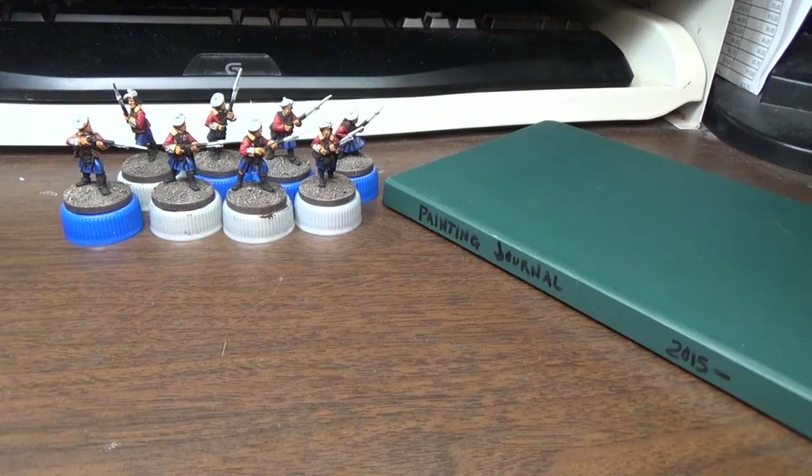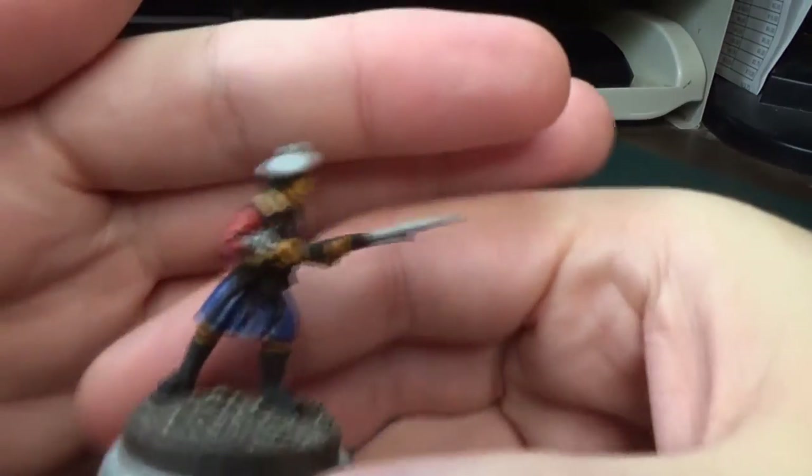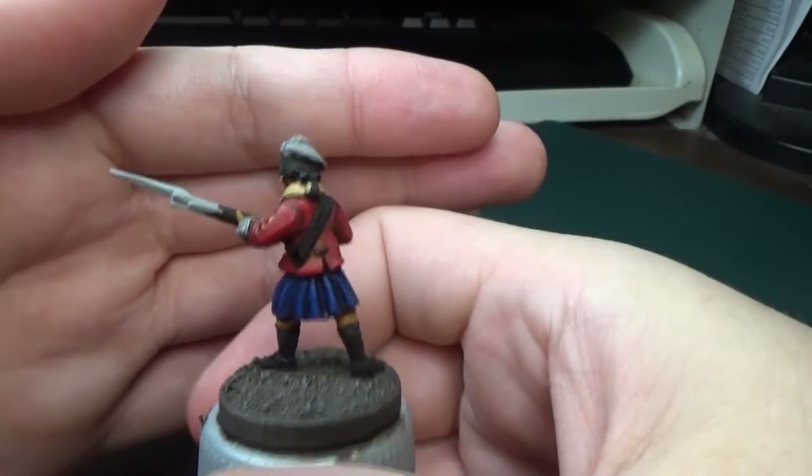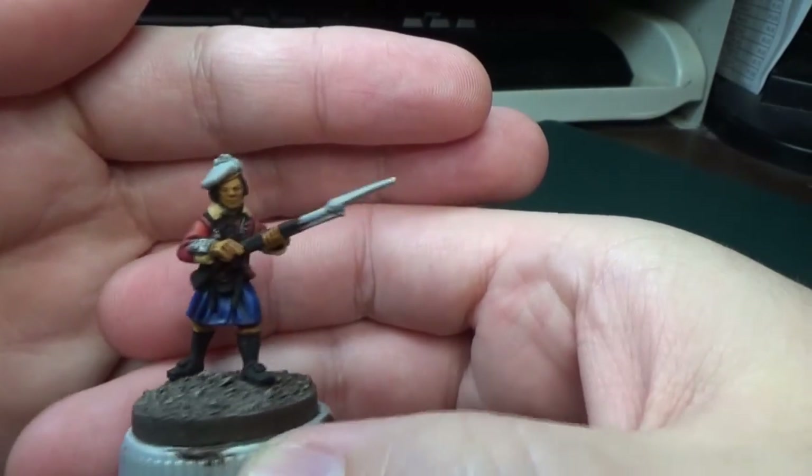Hey y'all, it's Robert. I hate to say it, but this was a really unproductive week for me. I think I only painted on these guys for one night, and all I did was put the first highlight on the coat and did the facing colors.